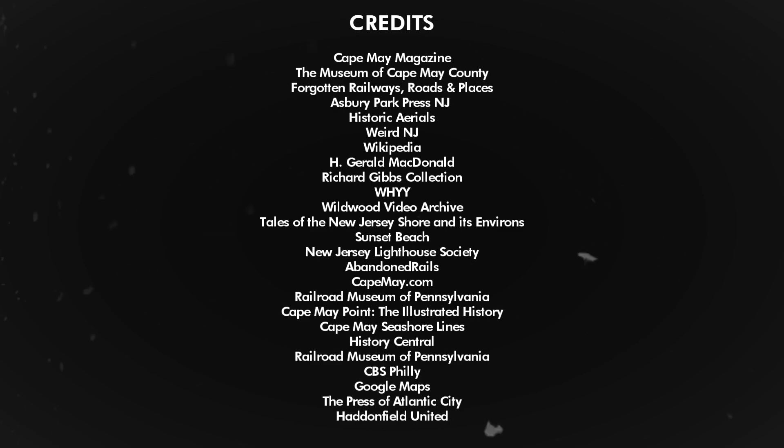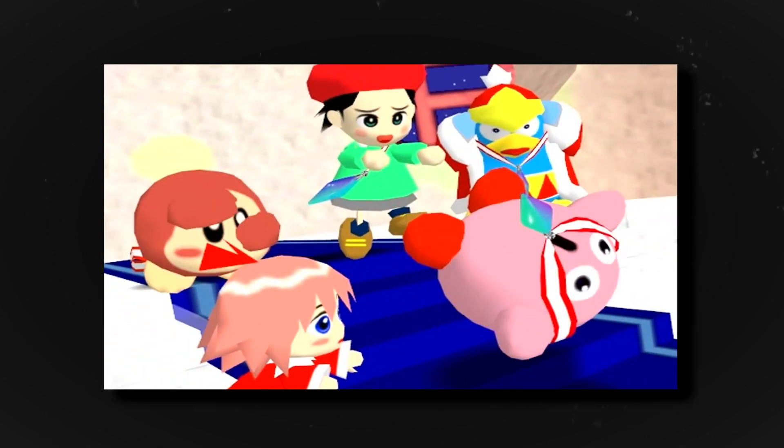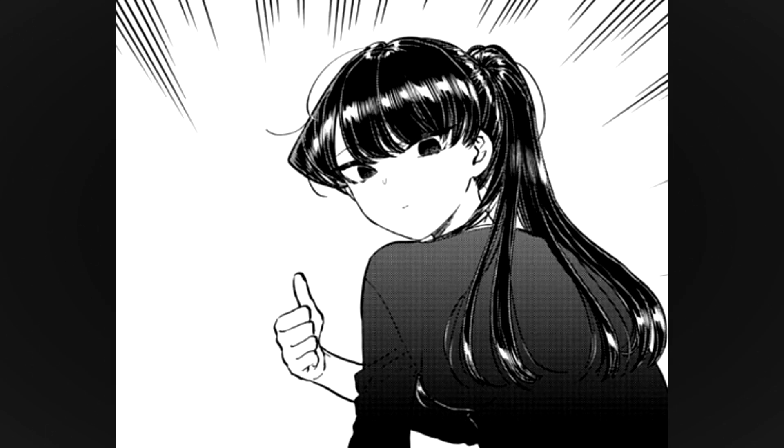I usually don't talk during the credits, but researching this topic was a bit tricky with limited information and pictures, some sources giving me mixed up or contradicting information like dates, railroad names and the like, so I apologize if anything here is incorrect. I tried my best, but just be aware of that. Regardless, I hope you enjoyed and thank you for watching.